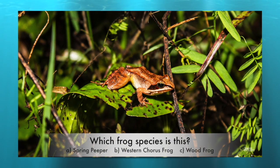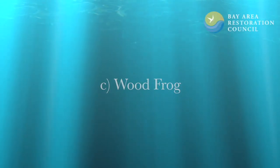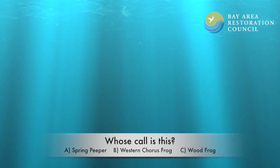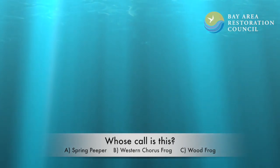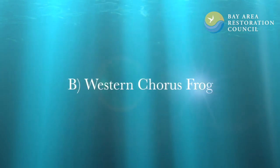What frog species is this? Is it a spring peeper, a western chorus frog, or a wood frog? That was the wood frog. Whose call is this? Was it the spring peeper, the western chorus frog, or the wood frog? That was the western chorus frog.